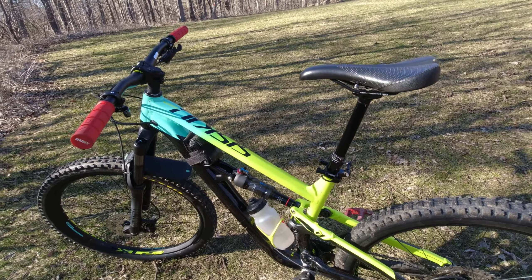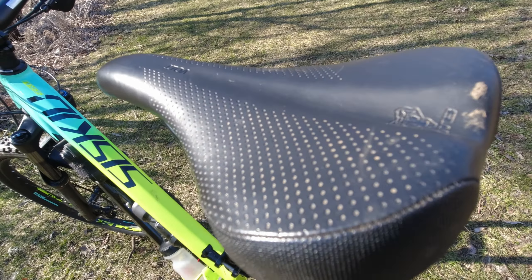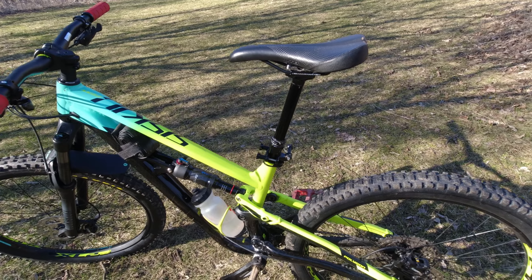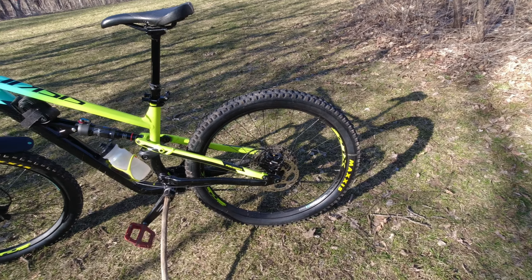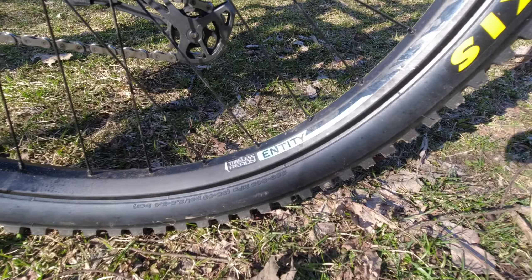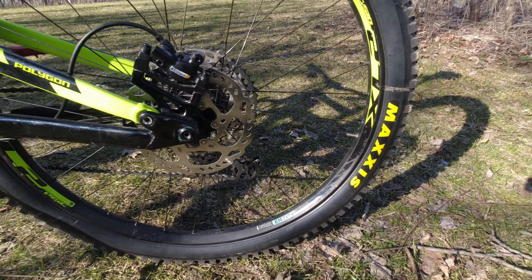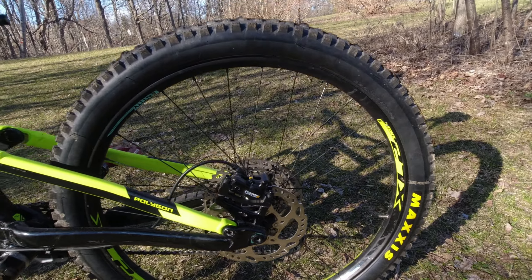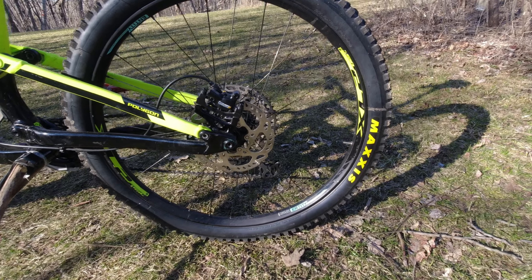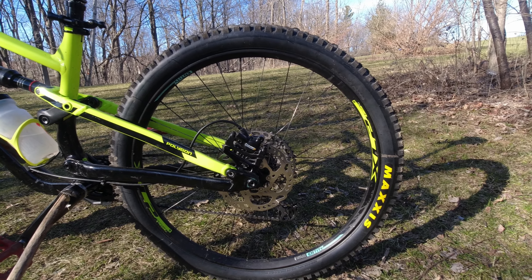Moving on to the seatpost, it comes with a TransX dropper post with 150mm of travel for the medium frame on a 27.5-inch bike. I replaced the default actuator lever with a ZTTO one from AliExpress, which people say resembles the Wolf Tooth lever. After some adjustments it's pretty quick and I have no issues with the dropper. I also swapped the stock Unity saddle for a WTB Volt, which I'm happy with.